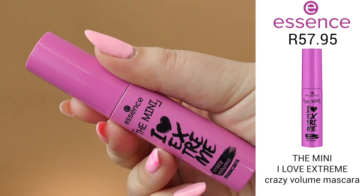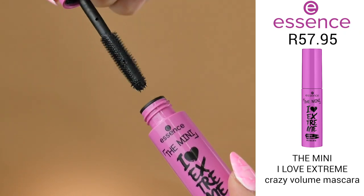Next mini is a loved Essence product — the I Love Extreme Crazy Volume Mascara, but now in a mini size. It's so tiny and cute, and I absolutely love this mascara in general. The wand is really nice for coating all the lashes and gives that crazy volume. I'm wearing it right now, as you can see. This retails for R57.95.